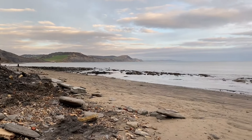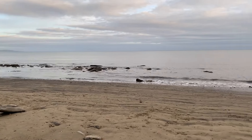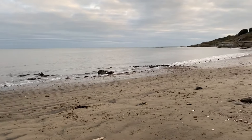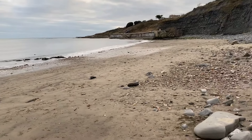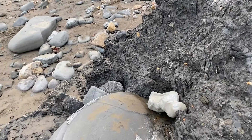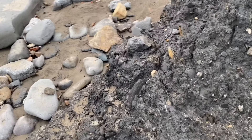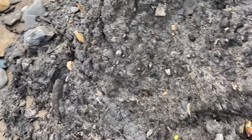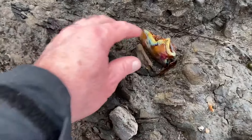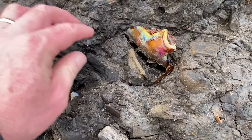I'm heading back towards Lyme Regis now with the tide coming in — the sea is well on its way in. Just checking out along the periphery for any bits and pieces as I go, heading back along the mudslides to see what I can find. I'm on the 2008 Lyme Regis landslide — there's a bit of a bottle there, a very colourful one, sticking out of the mud.